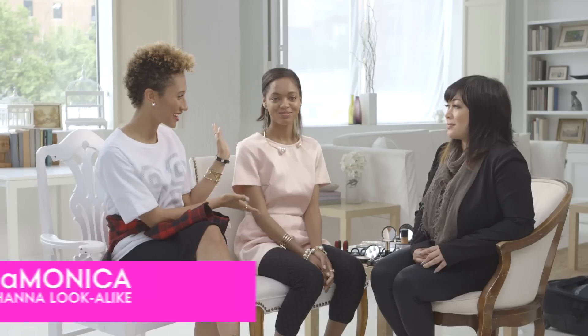We are here with Rihanna's makeup artist, Mila Morales, who has worked with Rihanna nearly a decade, and Rihanna lookalike DeMonica.